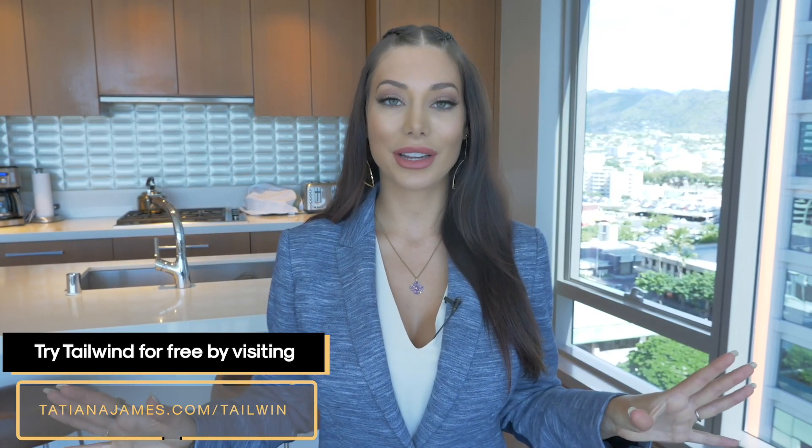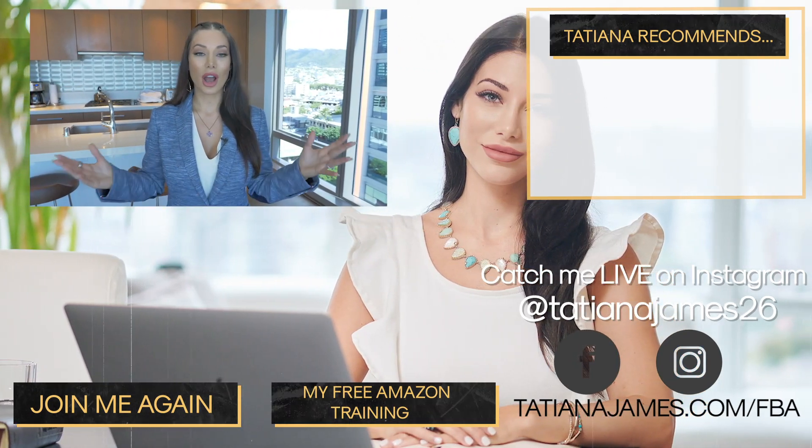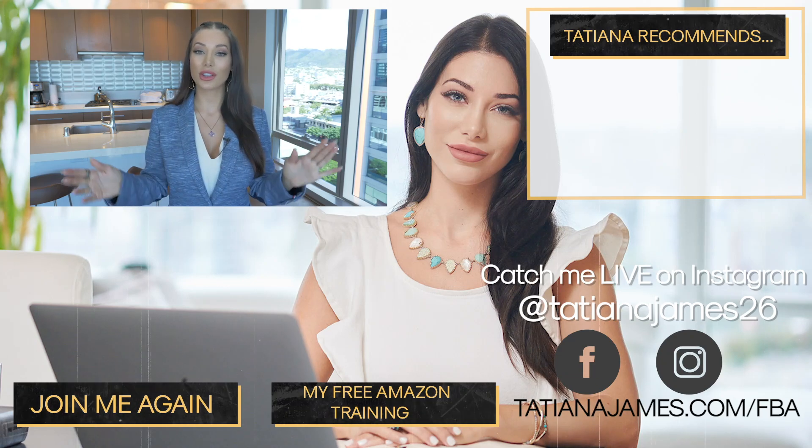You guys can get Tailwind for free — there's a free trial. You can go to tatianajames.com/tailwind — I'll also link it in the description box below. You don't need to input your credit card information in order to take advantage of the free trial, which is great. So try it out, see how you feel, and if you like it, continue to use it. If not, nothing is lost. Any questions, comment down below — I'd love to answer them. Otherwise, I will see you in my next video.